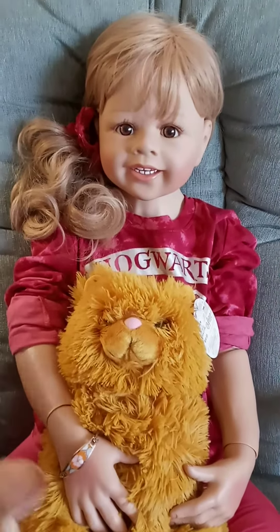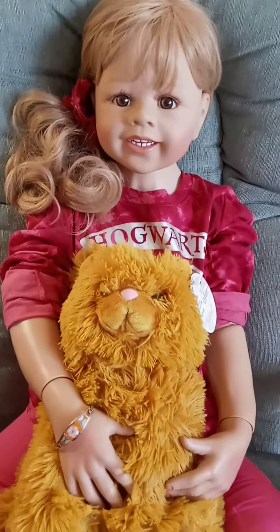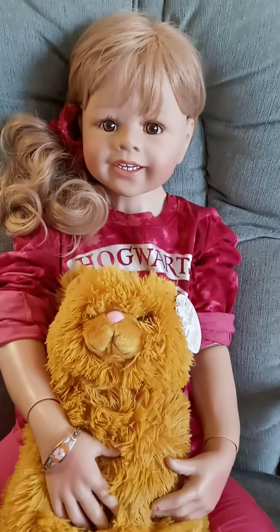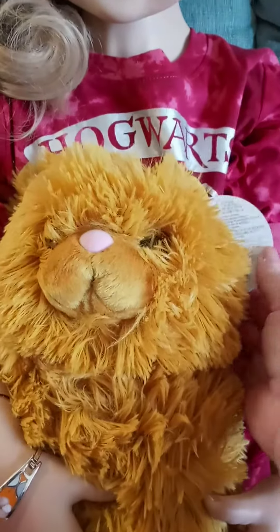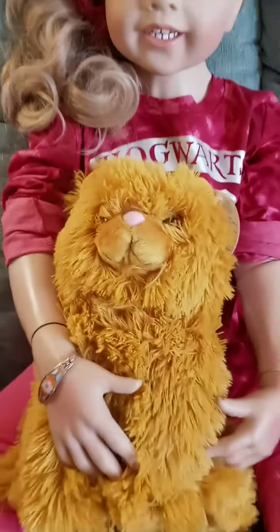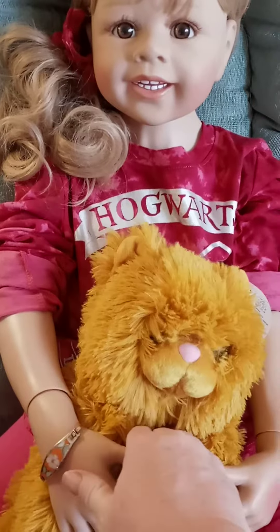Hi guys, it's Michelle and I got Tiffany here. I just wanted to show you her outfit of the day. She is all about Hogwarts today and she's got Crookshanks — a little kitty cat I got at Kohl's. It's so cute, just a really soft little plush kitty cat. If nobody knows, Crookshanks belongs to Hermione in Harry Potter.